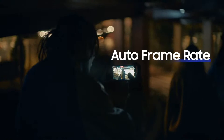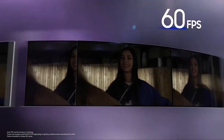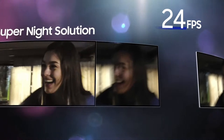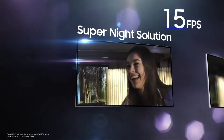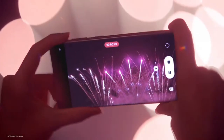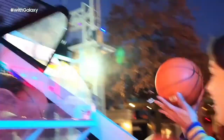To capture brighter videos at night, Galaxy S22 Ultra's camera automatically changes the frame rate between different FPS in response to subtle changes in lighting, so the lens gets more light and provides optimal exposure. When the frame rate drops below 24 FPS, Super Night Solution synthesizes up to 12 frames with the best details as you film, bringing you bright and detailed results even in low light. Epic moments happen around the clock — from the blue hour to the dark of night, Galaxy S22 Ultra helps you capture every moment.